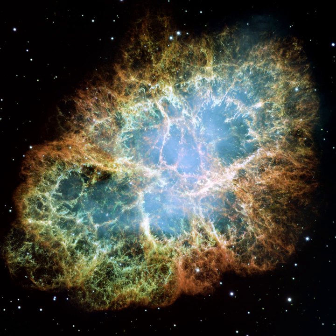A supernova remnant is the structure resulting from the explosion of a star in a supernova. The supernova remnant is bounded by an expanding shock wave, and consists of ejected material expanding from the explosion, and the interstellar material it sweeps up and shocks along the way.